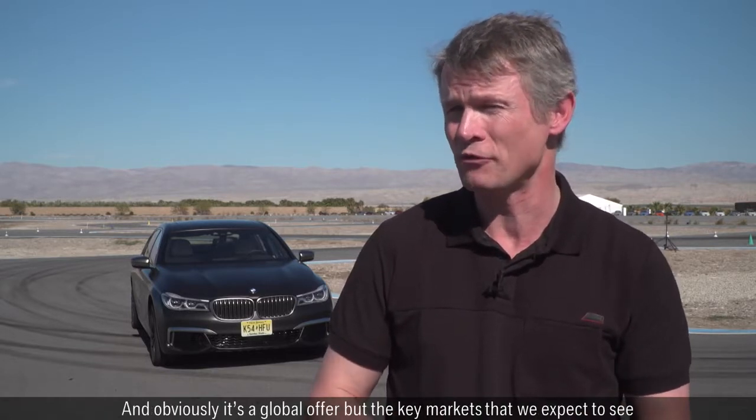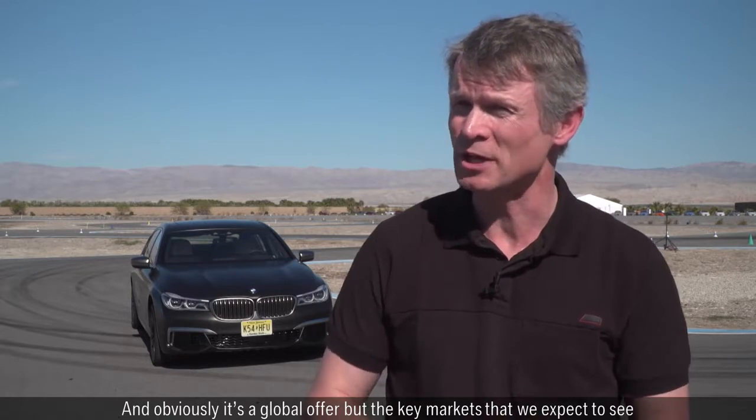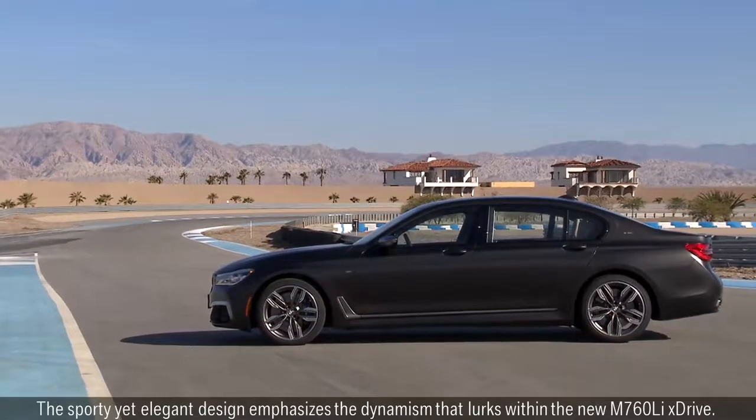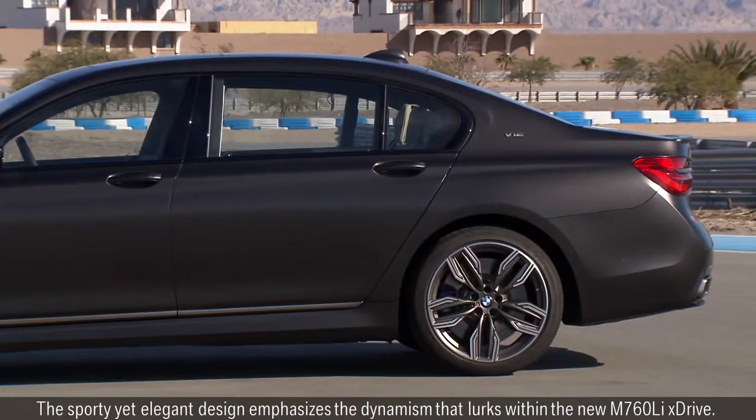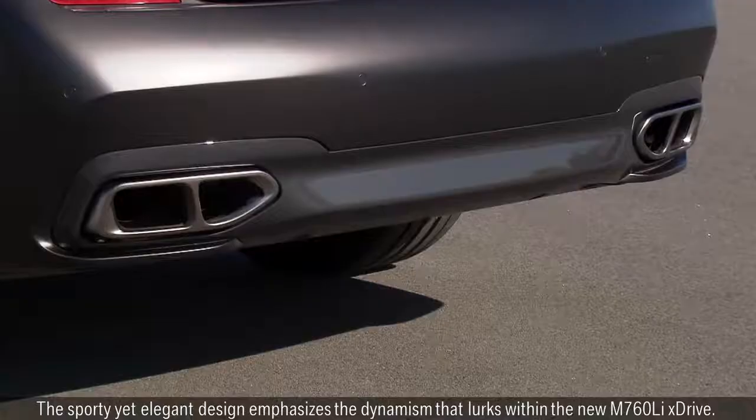It's a global offer, but the key markets we expect are the United States, China, the Middle East, and our home market. Germany obviously will also be important. The sporty yet elegant design emphasizes the dynamism that lurks within the new M760 Li X-Drive.